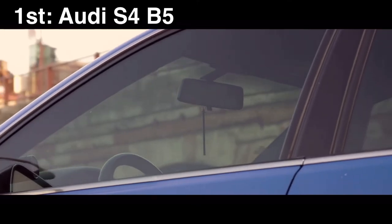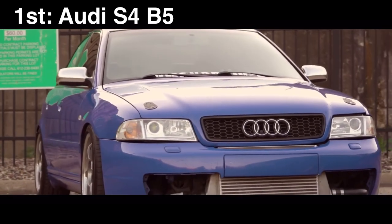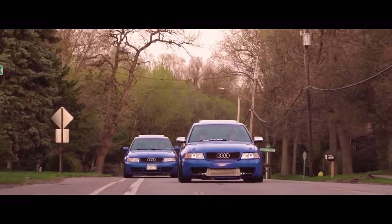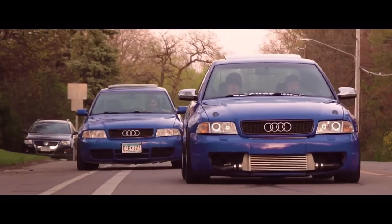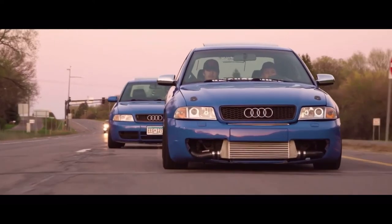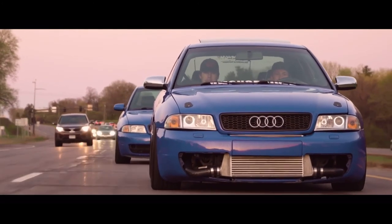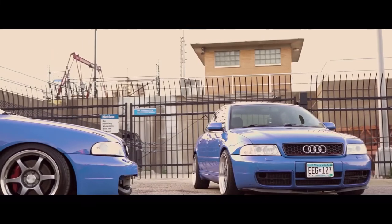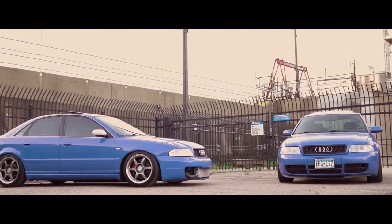Gold medal, first place — the Audi S4 B5. I have a weird mindset when it comes to cars I like, but the Audi S4 B5 looks amazing. Just like the E36, one of my favorite things is when a car is so understated — you look at it and think it's nothing, then you get under the hood and it's a beast. This S4 came with 261 horsepower and 295 foot-pounds of torque.